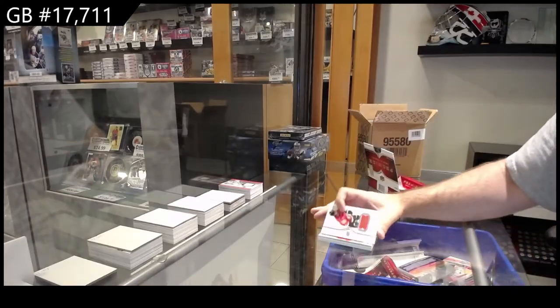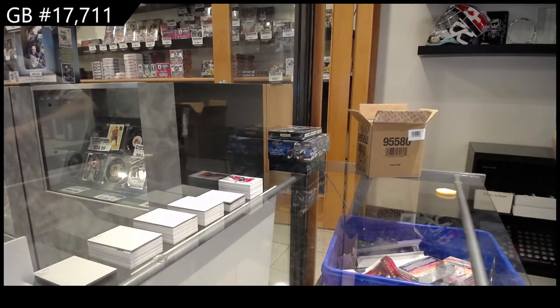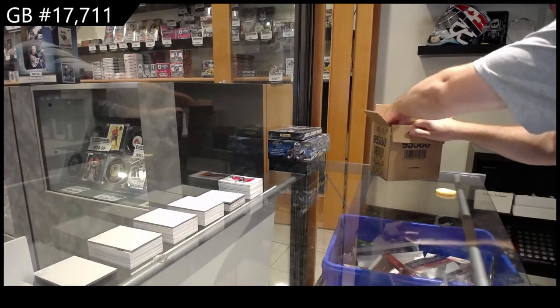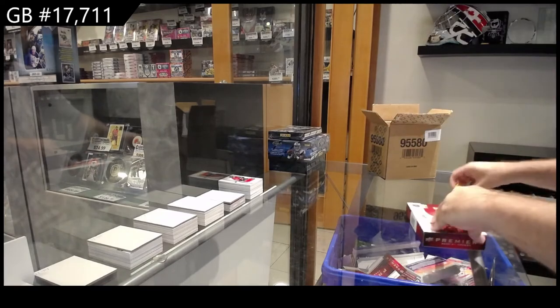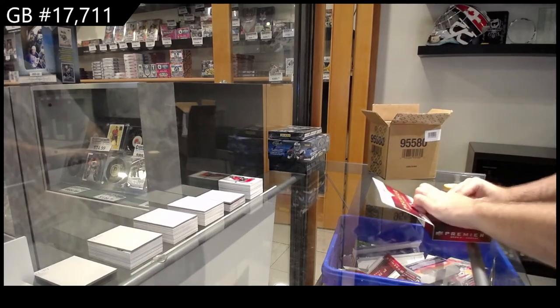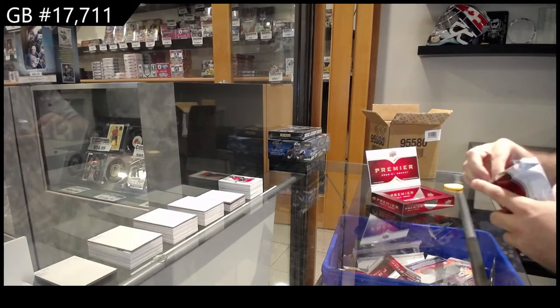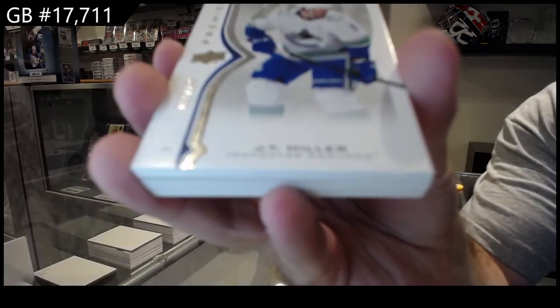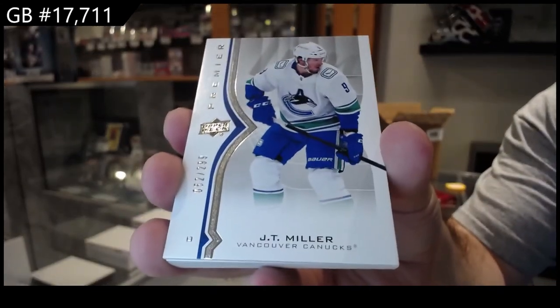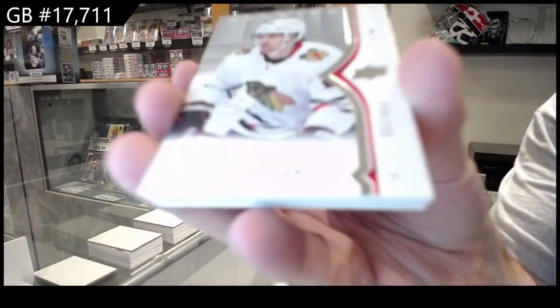And we've got a Calgary Flames Lindholm jersey. You like it? Yeah. It's funny — you don't see those quads very often in Premiere. Like, insanely little. We've got for Vancouver, JT Miller, $2.99. For the Hawks, Pui Suter, numbered to $2.99.